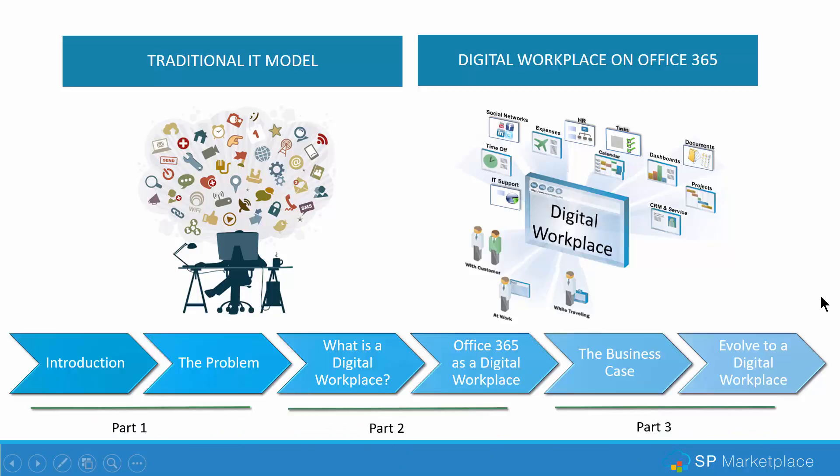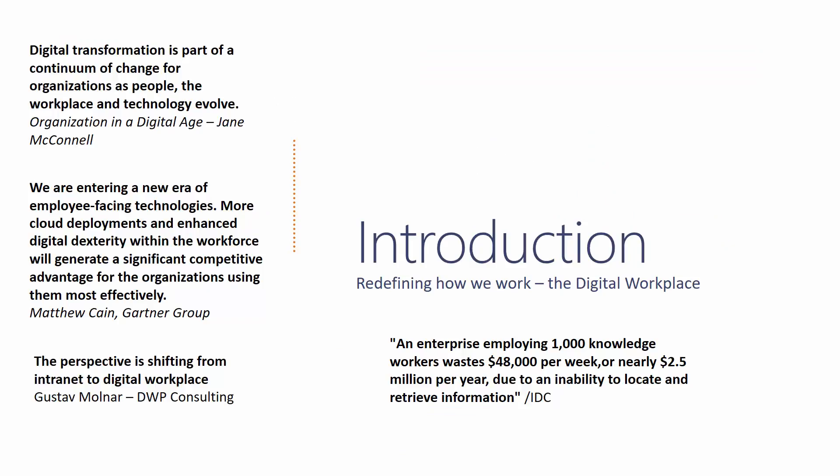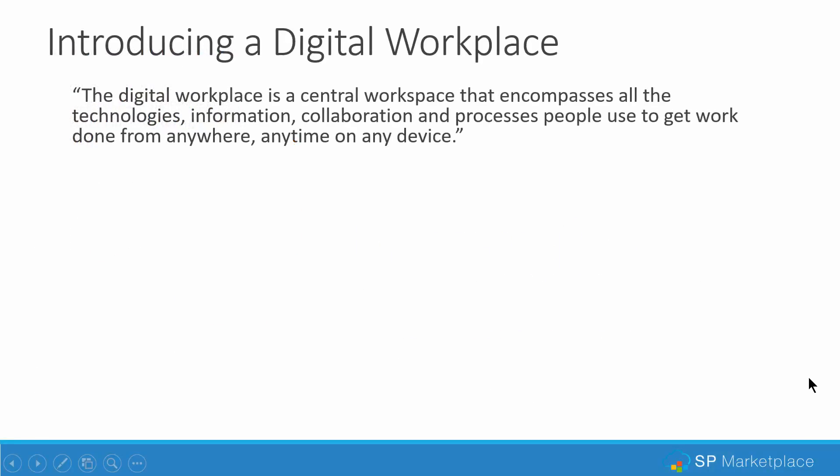The webinar series will be broken up into three parts, and this is part one. As an introduction, there's a lot of talk out there about digital workplaces and redefining how we work. Workforce productivity has come to the forefront of the IT community. Analyst firms like Gartner Group, IDC, and Forrester are all talking about the opportunity to redefine how we look at IT and the IT infrastructure leveraging digital workplace technology.